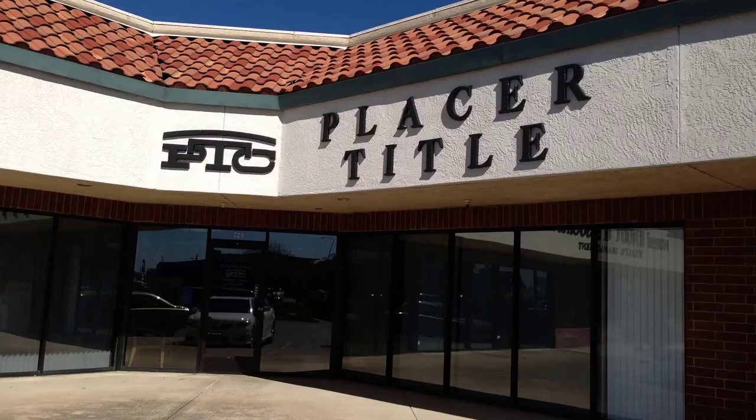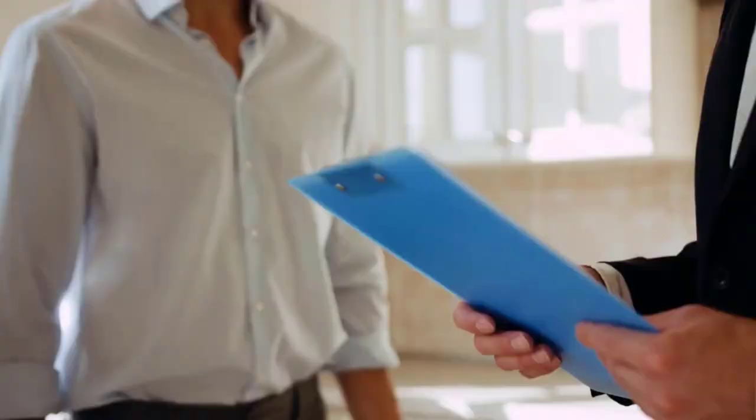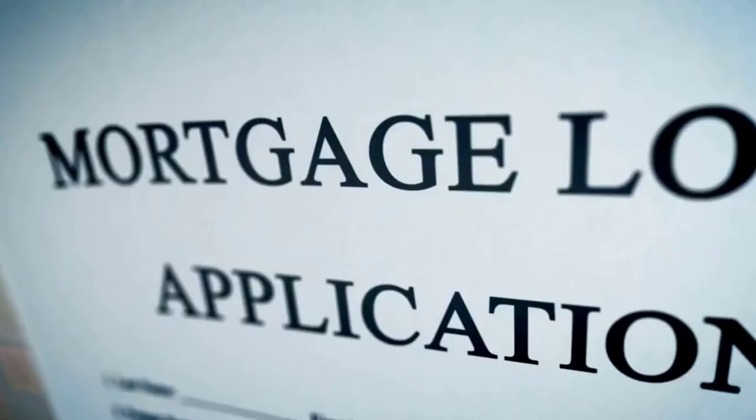Hi, my name is Ben and I work for Motherlode Holding Company. We support a family of title insurance agents mostly along the west coast. A title insurance agent plays a critical role in the real estate transaction both for home purchases and refinances. If you've ever purchased a home or refinanced then I'm sure you know it involves a lot of paperwork.